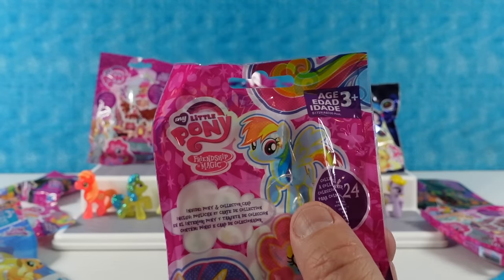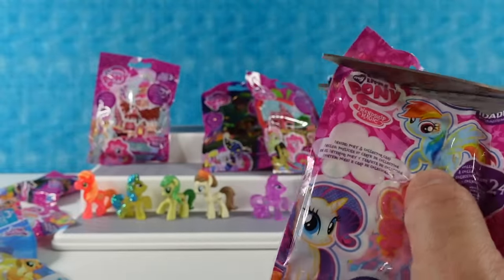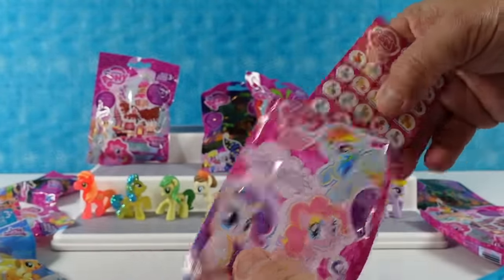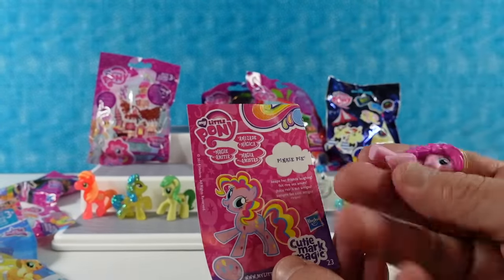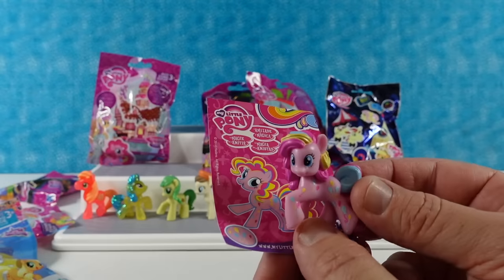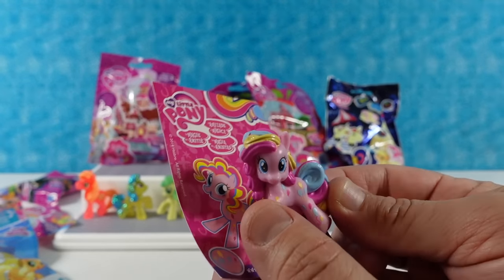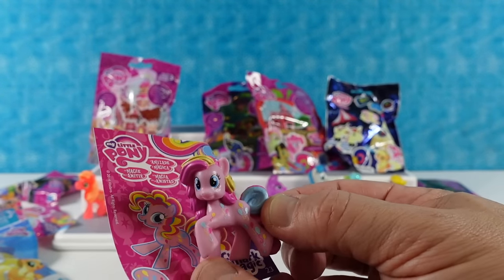This is the Cutie Mark Magic series — like series 12. With these ponies you can get a few of the main six with extra cutie marks. It's Pinkie Pie number 23 — an alternate Pinkie Pie with balloon cutie marks all over her and a rainbow mane. It's a balloon explosion! Very cool.